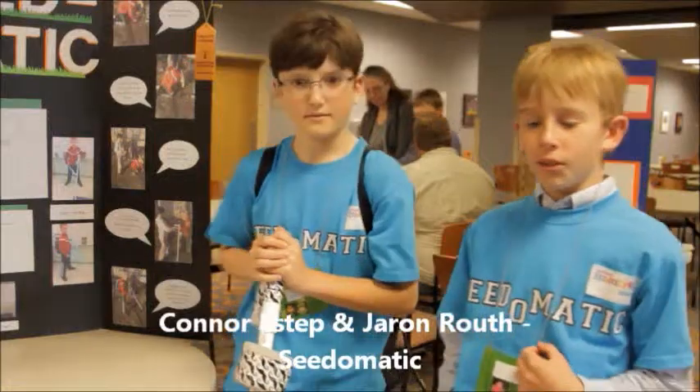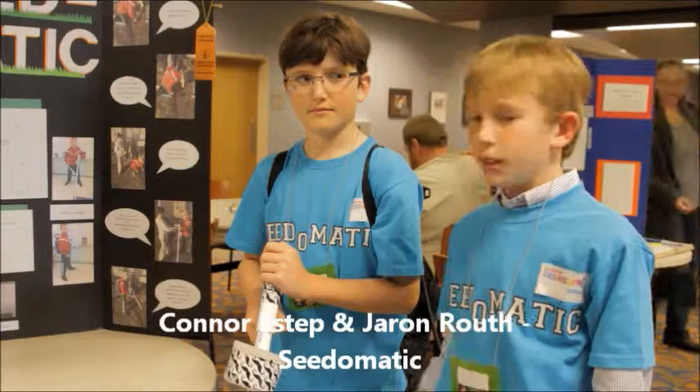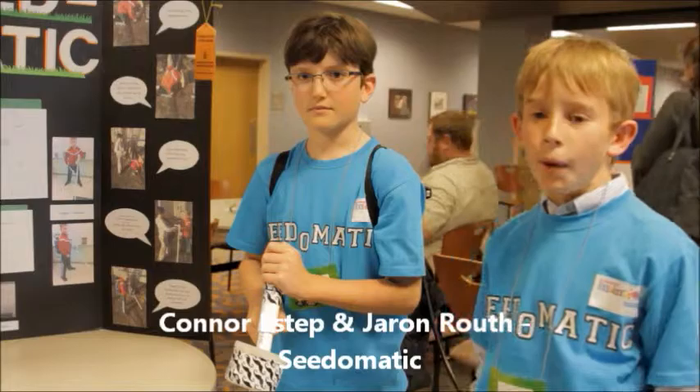I'm Jaren Ruth and I'm Connor Ustead. This is the Seed-O-Matic, and what it does is it allows an ergonomic tool that allows you to plant seeds and water them at the same time while standing up, and that helps prevent problems with your back and knees.